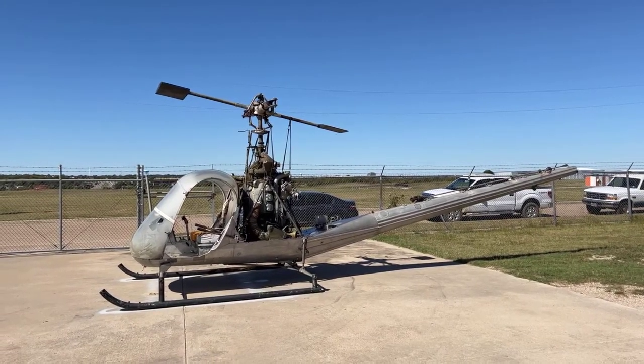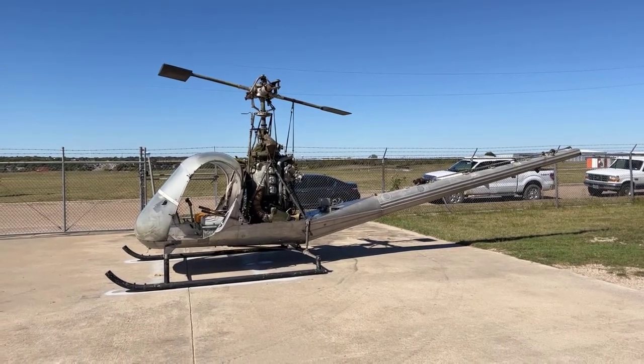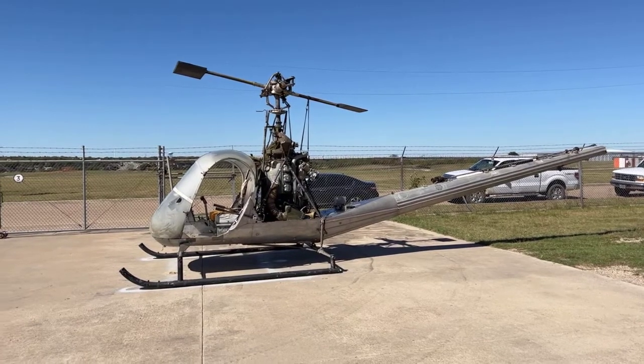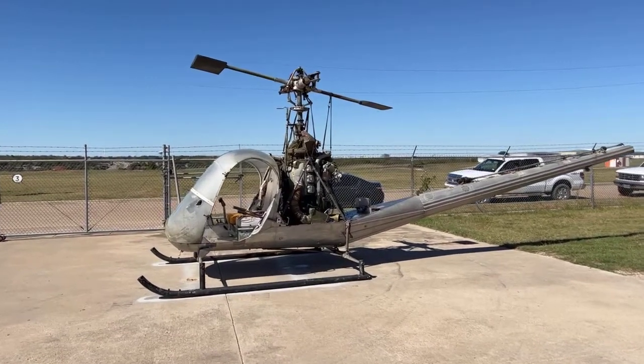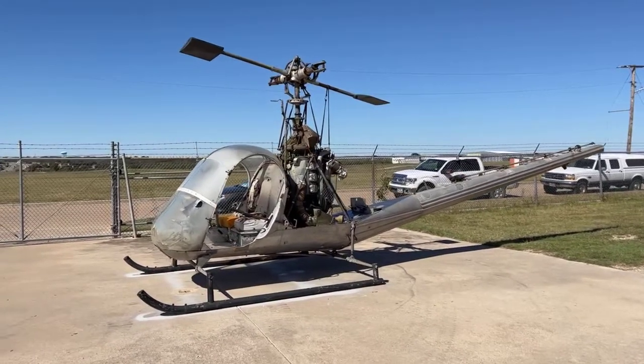It's an H-23 Hiller Raven. It's a pretty unusual airplane — this is a Korean War vintage airplane, and we're going to walk around it a little bit and then talk about it. This particular one has a very interesting history.